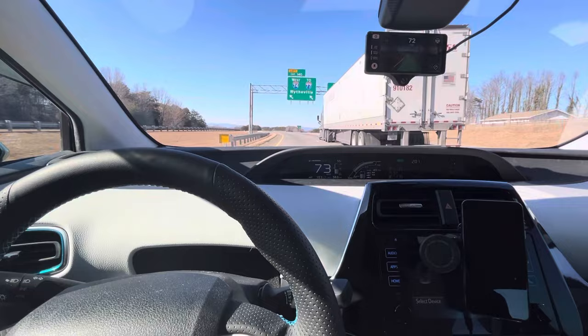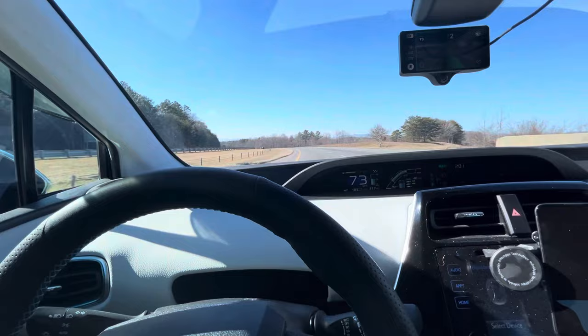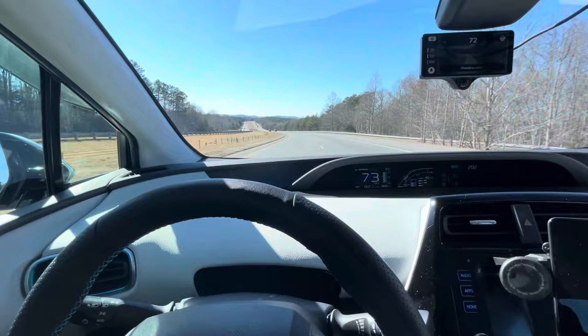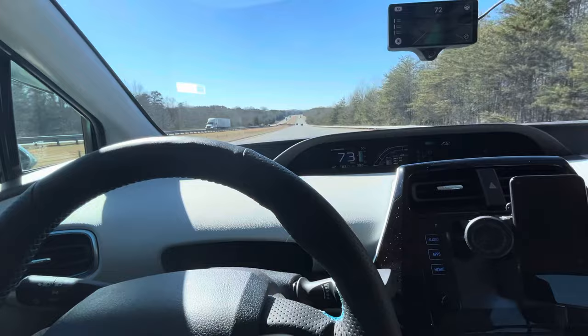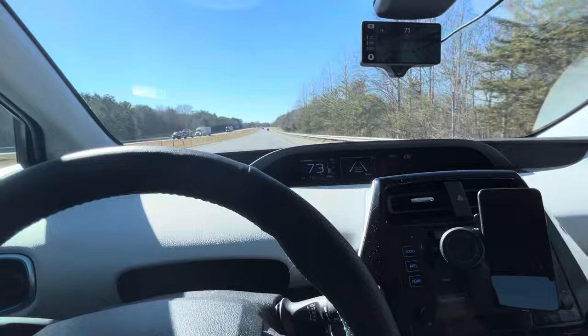It's passing this truck — not a problem. It's steering itself; see, my hands are right here, I'm not touching anything. Now we've cleared the truck, so I want to get back in the right-hand lane — just give the steering wheel a nudge and let go, and look, it got back over into the right lane and continued. The speed limit went from 65 to 70, so I can bump the speed up.